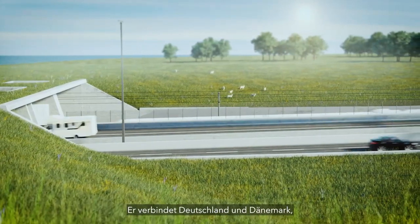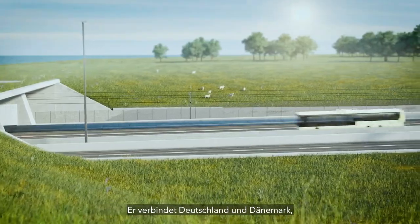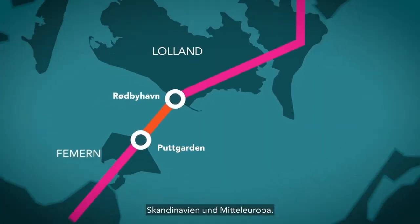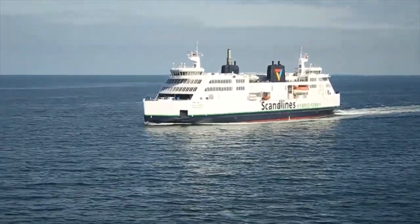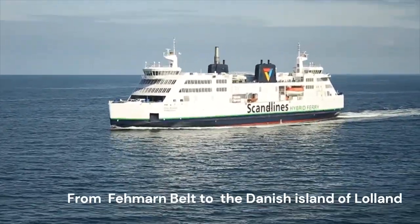The tunnel will be built across the Femernbelt, a strait between the German island of Femern and the Danish island of Lolland. It is designed as an alternative to the current ferry service from Rødby and Puttgarden, which carries millions of passengers every year.